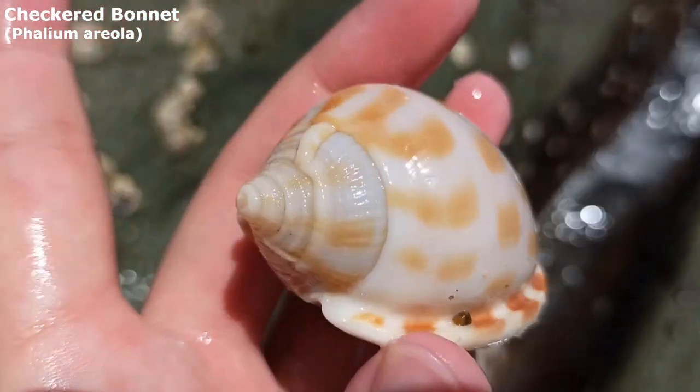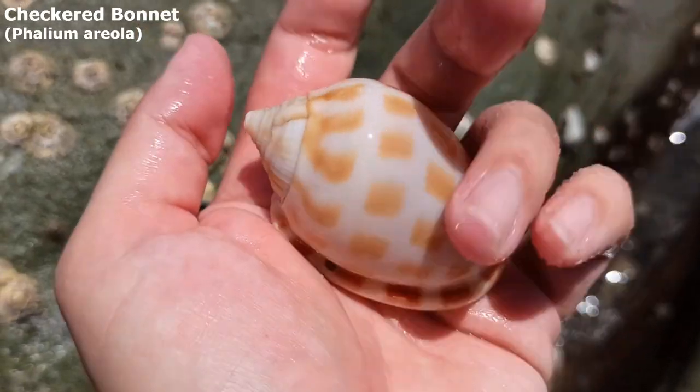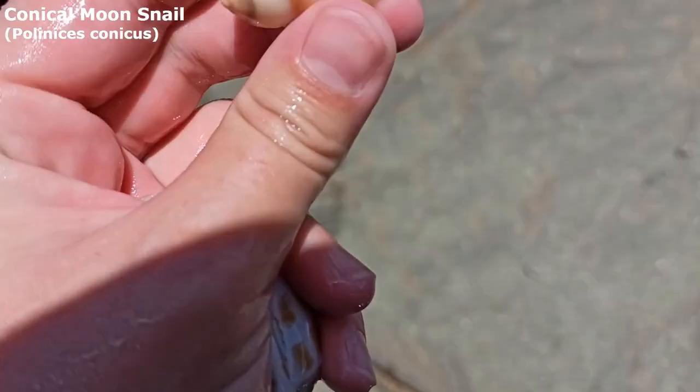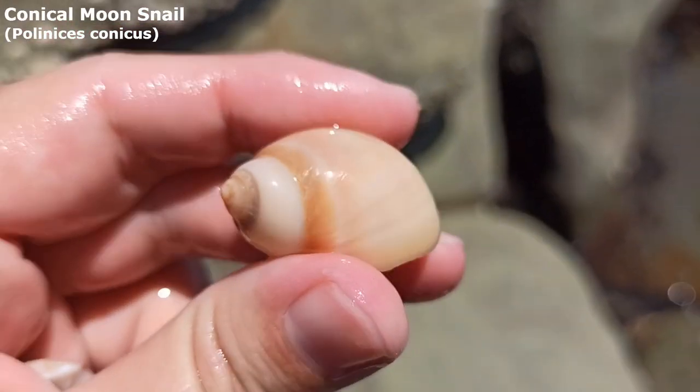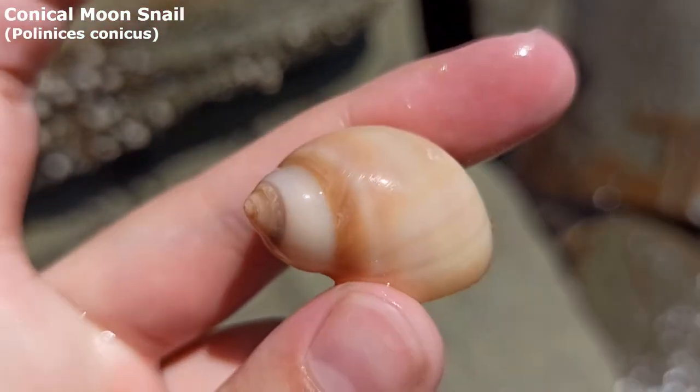Not getting really many cowries on this side of the beach other than those big Arabians. My goodness, it's just a big day in general. Right down there — let's take a look. Stretch — it's a nice big one, it's a pretty one. It is a conical moon snail, a very, very nice one indeed.